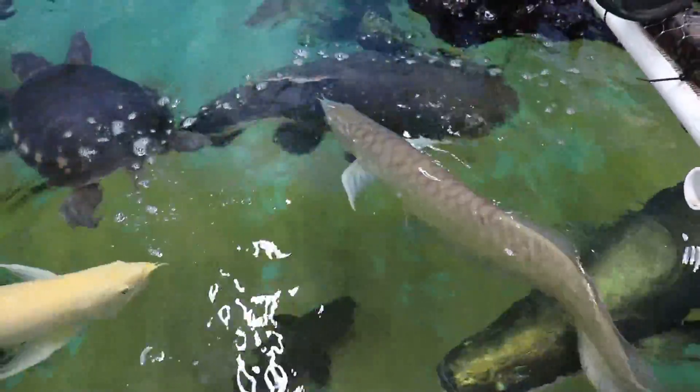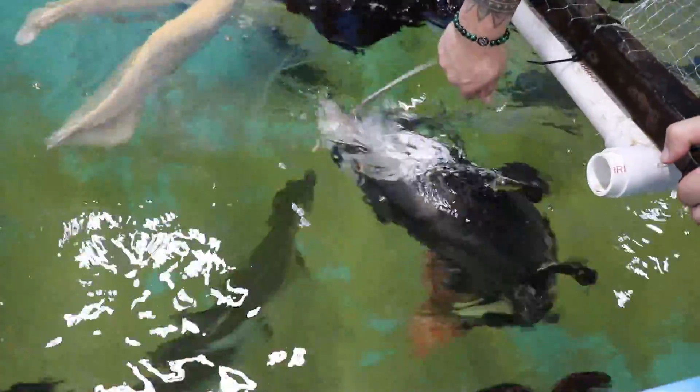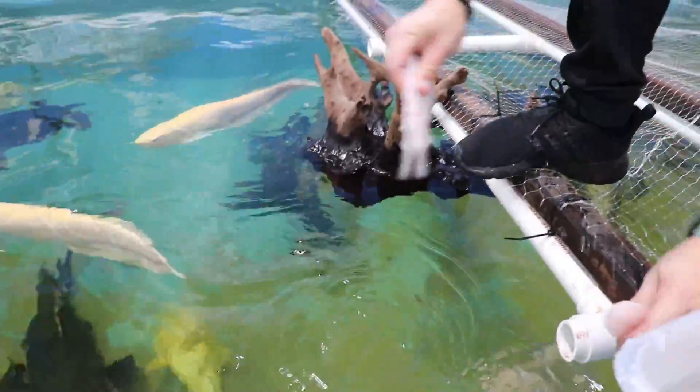This catfish is pretty smart — she's polite. Oh, there's big mama! Oh yeah, big mama! She's so cute. She used to never come up — she's getting more friendly. Alright, let's see if I can get an arowana.